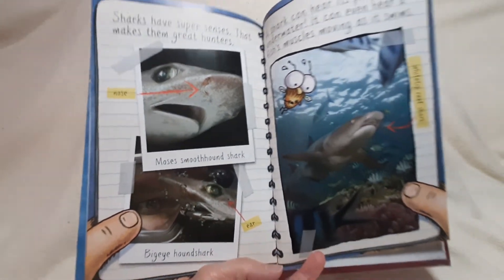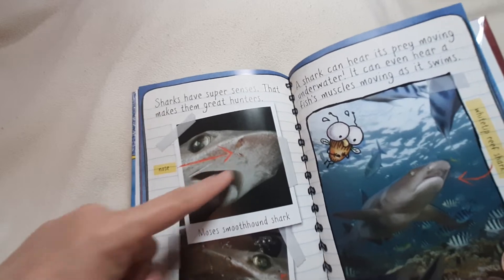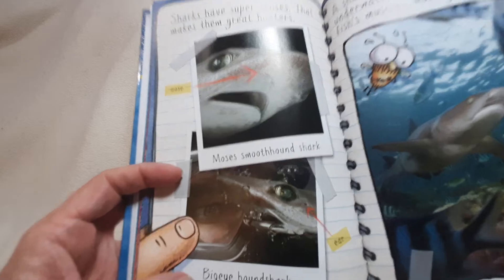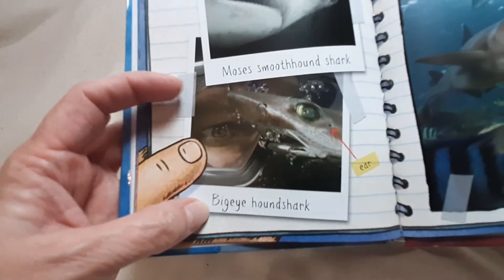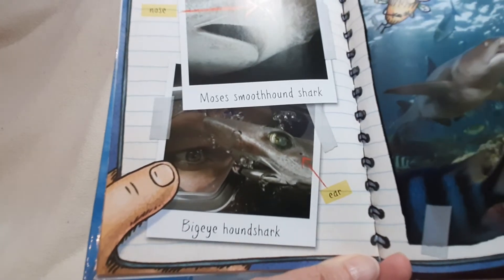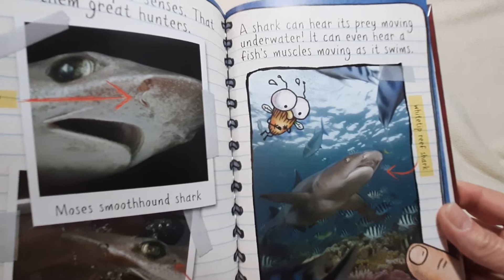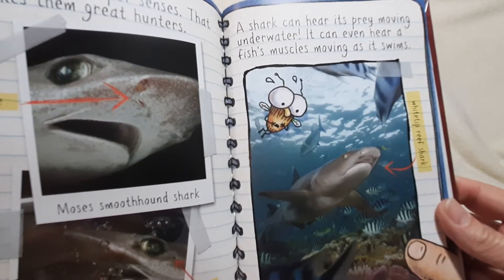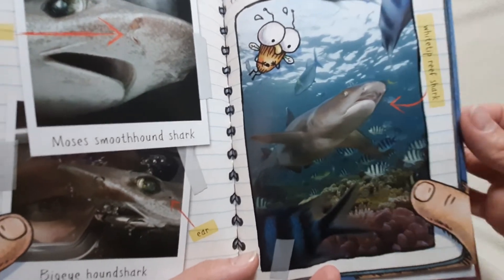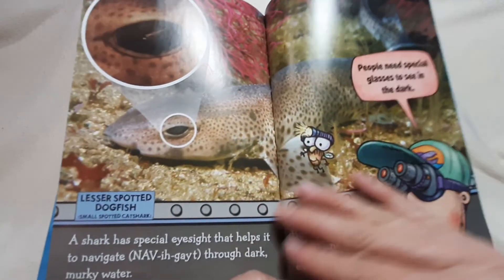Sharks have super senses. That makes them great hunters. There's a Moses smooth hound shark and a big-eye hound shark. A shark can hear its prey moving underwater. It can even hear a fish's muscles moving as it swims. There's a white-tipped reef shark. Wow.